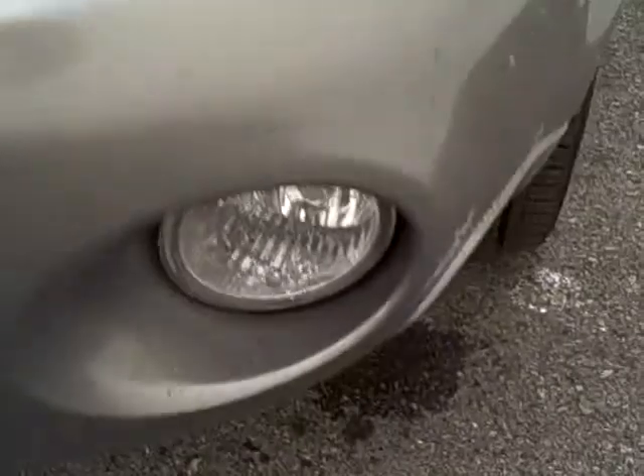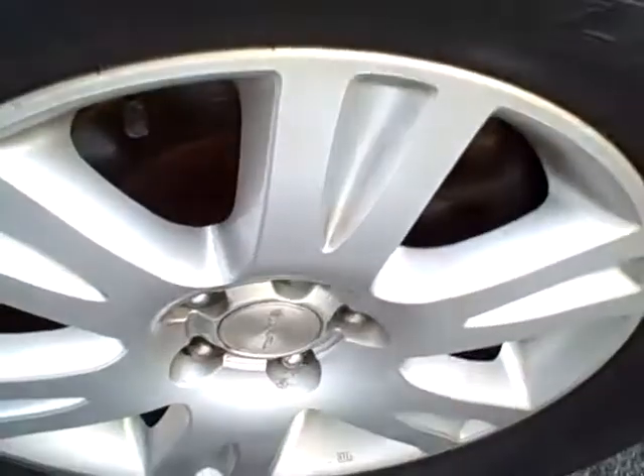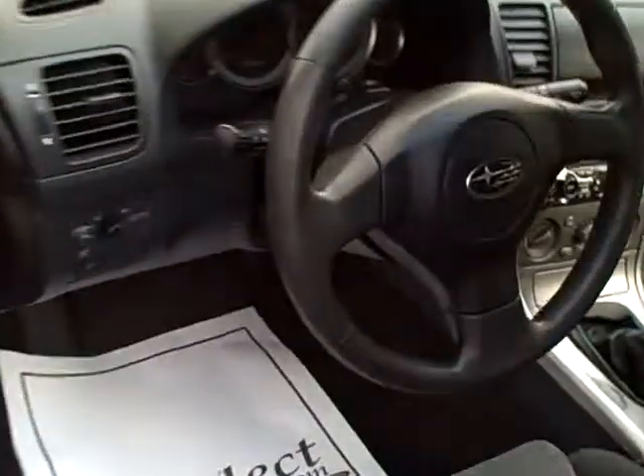The halogen headlamps, fog lamps, unbelievable tread on these Bridgestone tires, alloy wheels, and the roof rack — you can get all kinds of adapters for bicycles, perhaps boats, canoes, skis, all kinds of things.